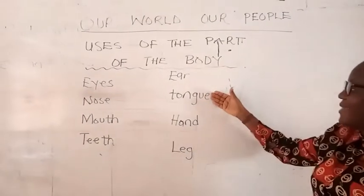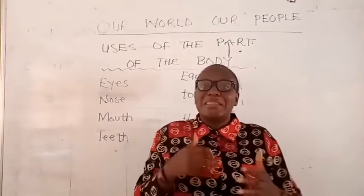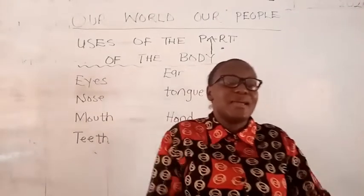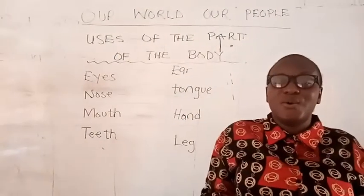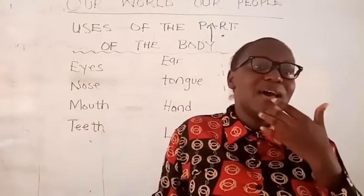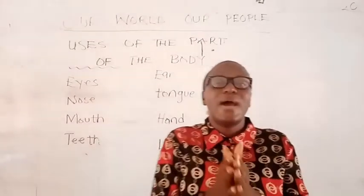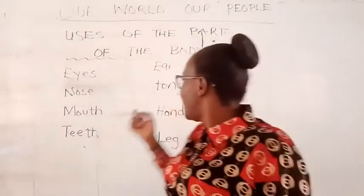Inside the mouth we also have the tongue. The tongue is one of the most powerful things we have in our body. The tongue is used for tasting — when mommy is cooking something nice, she will tell you to come and taste, and you use your tongue to taste. Without the tongue you can't taste. Our tongue tells us if something is sweet or bitter — when you take your medicine and it's bitter, your tongue tells you. The tongue is also used for licking, like when you have an ice cream and you lick it.